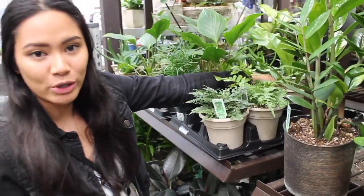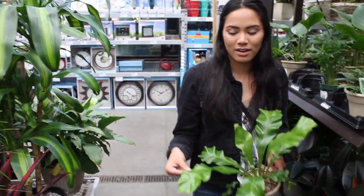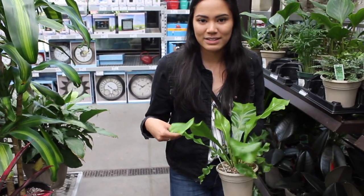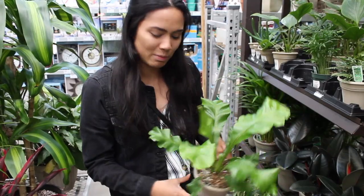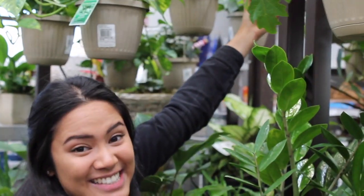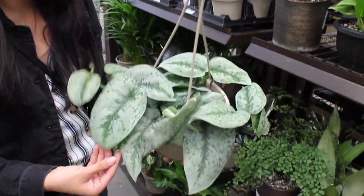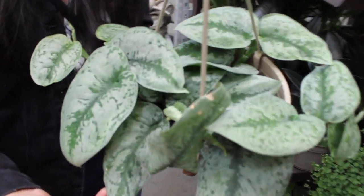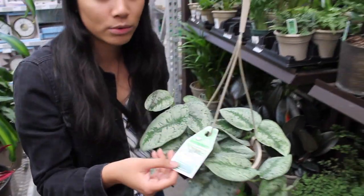They have a smaller version of a bird's nest fern, which we might actually think about getting. The whole thing with us and the bird's nest fern is because my dad has a really big one — we just don't have the space for it. But maybe we can start off with a small one and work our way up. They have a silver queen. The Scindapsus Aureus is what they call it.